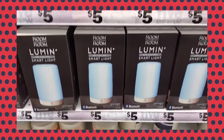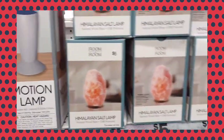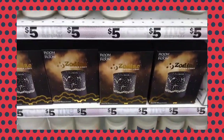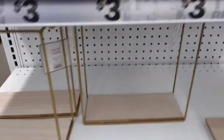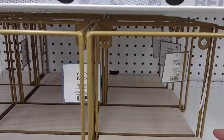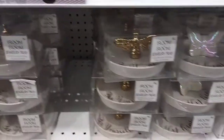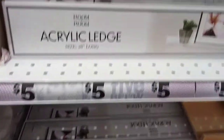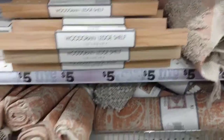Bluetooth smart lights. These are really cute. They also have ring holders, floating shelves, and cute accent rugs.